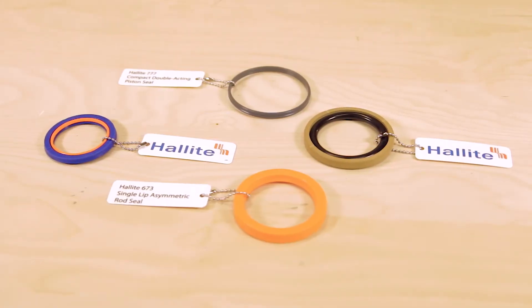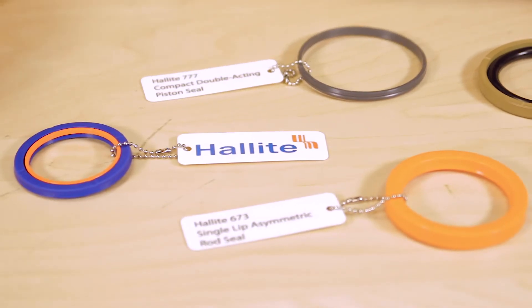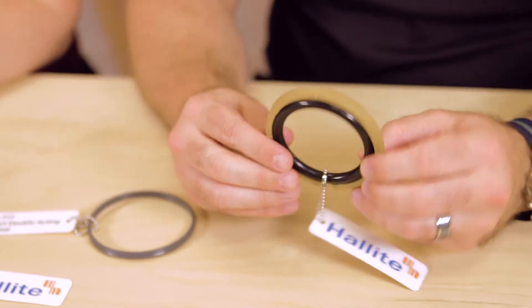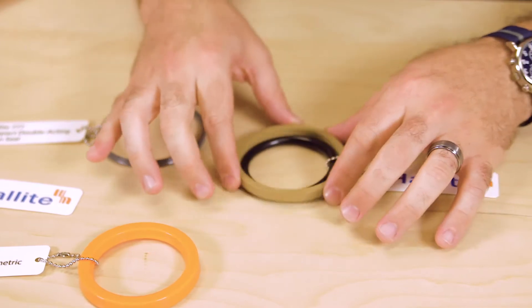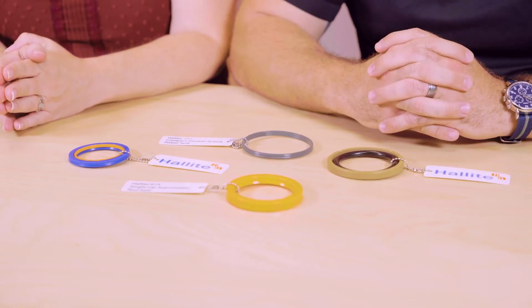First up is this Halite P54 double-acting piston seal, part of Halite's new Armaline PTFE portfolio. One thing that's unique to Halite is that it's the first to offer these seals in different colors, which allows users to distinguish between the many different types of seals in the line. Designed for dynamic sealing applications, all PTFEs offer low friction, exceptional chemical resistance, and sealability.